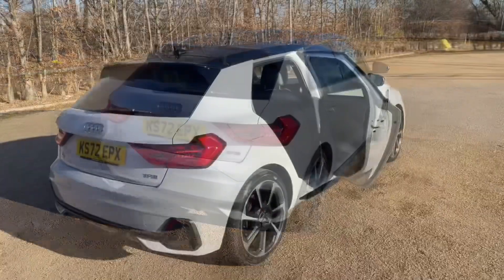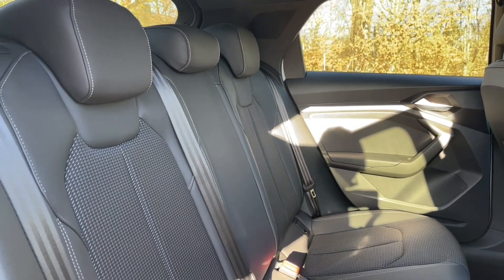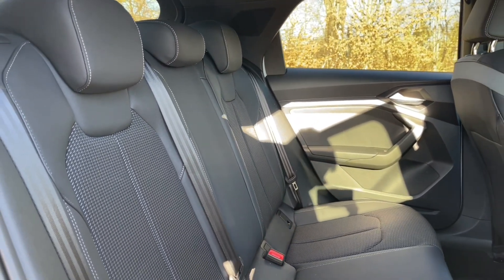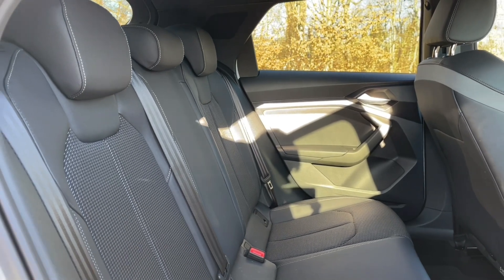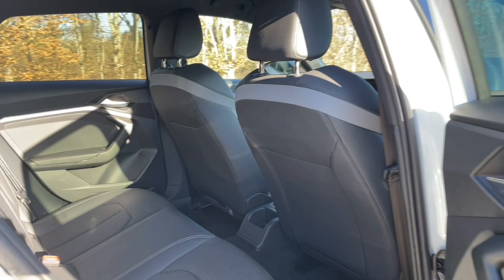Your rear seats have plenty of room for passengers to be as comfortable as possible with plenty of leg room. They're in the same high quality finish found elsewhere in the car and also feature ISOFIX mounts for children's car seats and accessories, making this perfect for families as well.